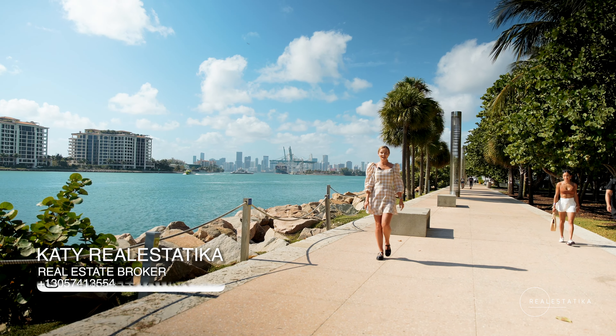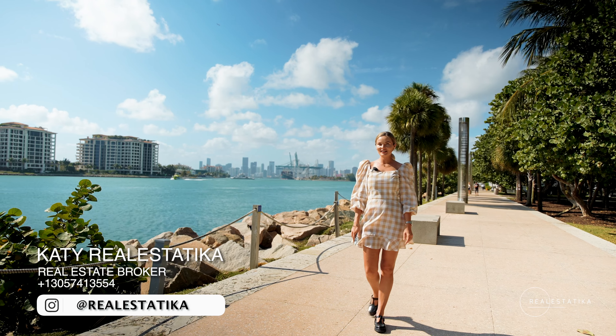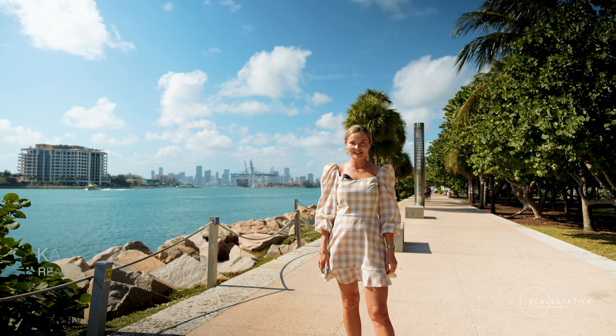Hi, it's Katie with Realestatica and I'm your official real estate guide. I made up this title simply because it unites two things that I really love: selling real estate and exploring places.